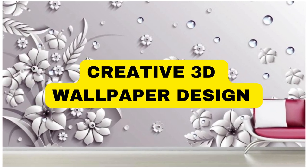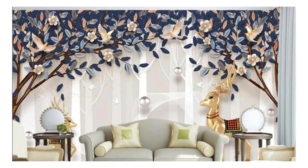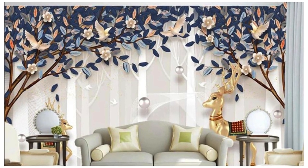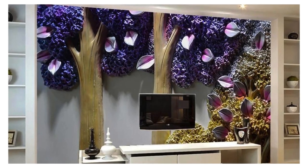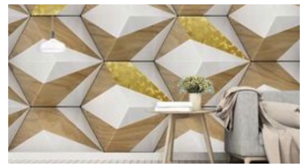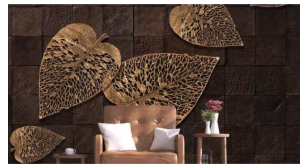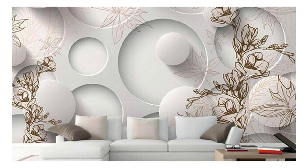Lit Blinds Store — immerse yourself in a world of unparalleled visual depth and captivating realism with our exquisite collection of 3D wallpapers. These extraordinary creations transcend the traditional boundaries of flat imagery, transforming your living spaces into dynamic realms of artistic expression. Each intricately designed wallpaper boasts an astonishing level of detail, allowing you to witness the play of light and shadow as it dances across textured surfaces. Our 3D wallpapers redefine the aesthetic possibilities of interior decor.